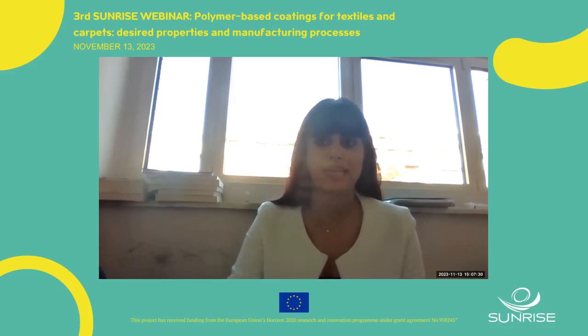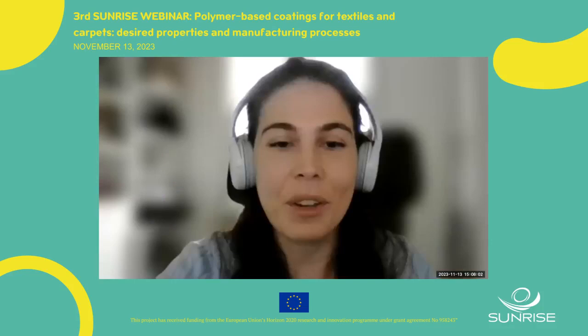Ilaria Canesi is a chemical engineer with a background in polymer processing and characterization. She is project manager in R&D at the chemical division of Next Technology Tecnotessile. She works on proposal writing and managing funded R&D projects, and her field of research is on sustainability and circular economy of the textile sector. Please, Ilaria, the floor is yours.